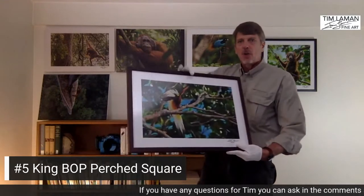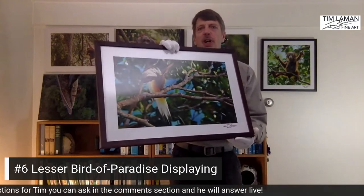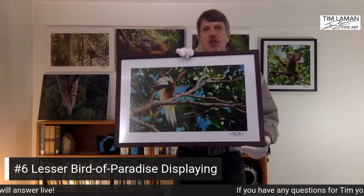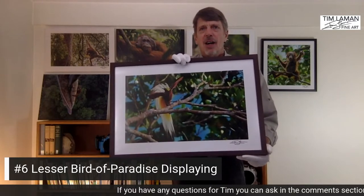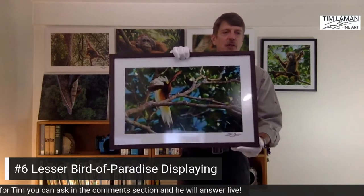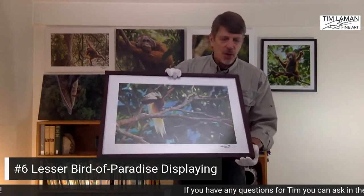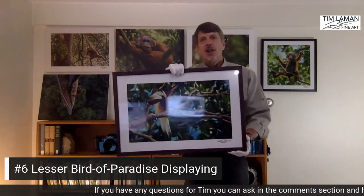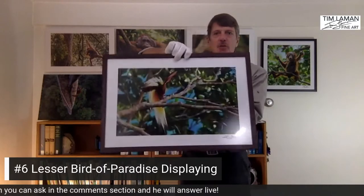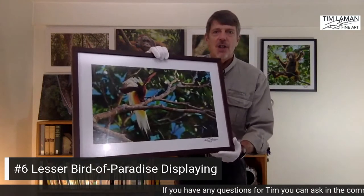Moving on to another one — this is called the lesser bird of paradise. It's only called lesser because it's a little smaller than the greater bird of paradise, but it is equally spectacular. This shot was taken from a canopy blind — I climbed way up into the canopy and photographed this bird early in the morning as it started to display. This is also an example of our framing options — a nice rosewood or walnut-colored frame, mounted and ready to hang with a wire on the back, showing the lesser bird of paradise displaying at the top of the canopy.